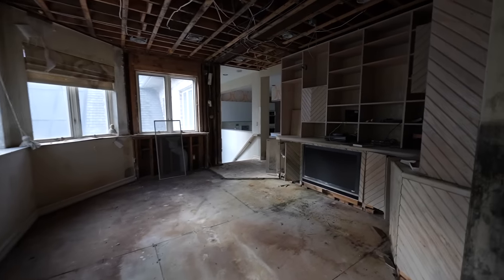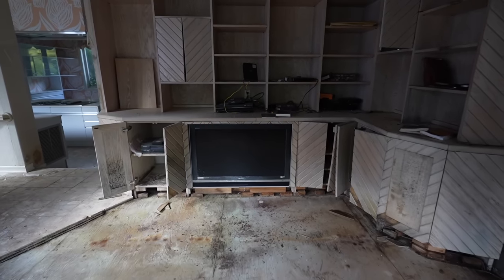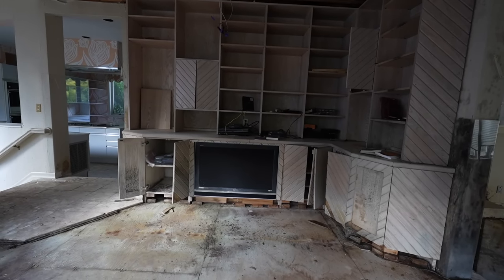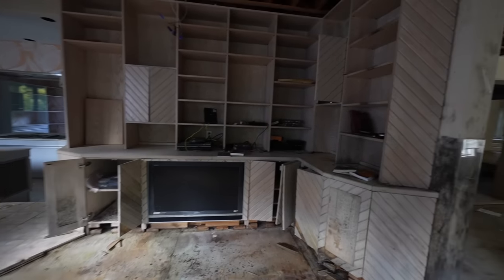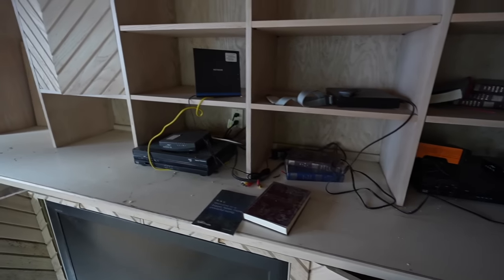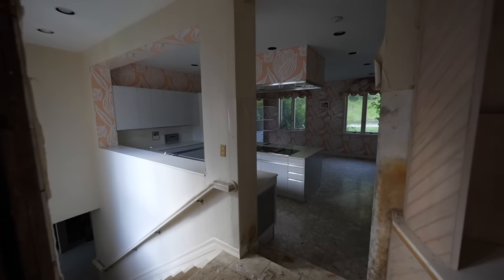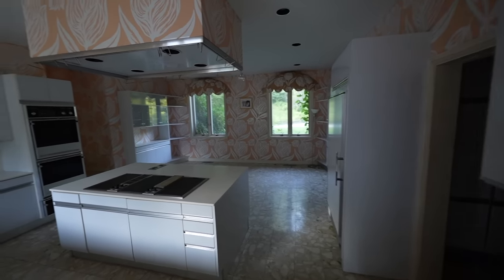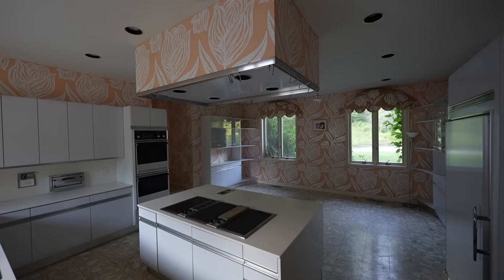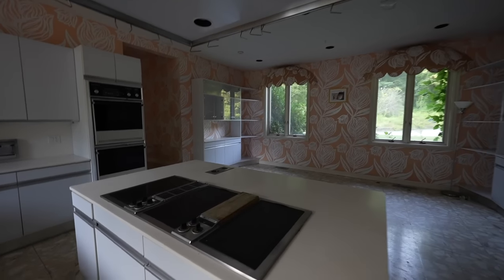Definitely gutted right here. Oh we got a Sony TV, it's so low. I mean I guess if you're sitting on a couch it wouldn't be that bad. Some books. Some electronics, looks like mostly cable boxes. Now we're moving into the kitchen. The kitchen actually looks really nice. I still don't know about this wallpaper in this place. Definitely very interesting choices.